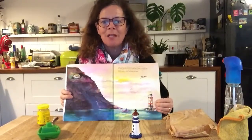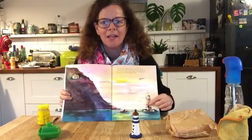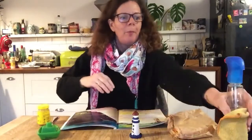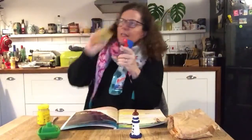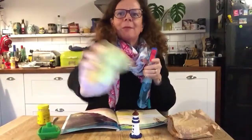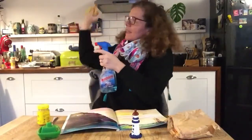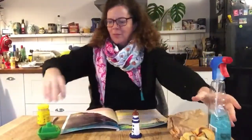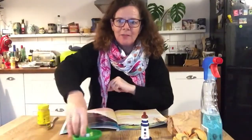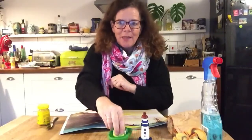Every day Mr Grinling went in his boat to work in the lighthouse, cleaning the light and polishing the windows. He's cleaning the windows — that bit down there and that bit in the middle — and then he cleaned the light as well and made it nice and clean. This was the lighthouse and he went every day in his boat to do his cleaning and then he came back to the cottage at the end of the day.